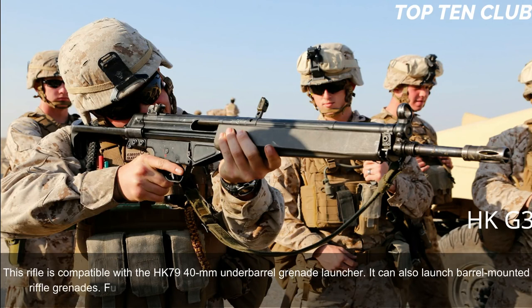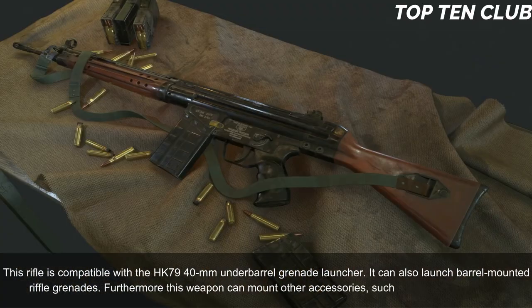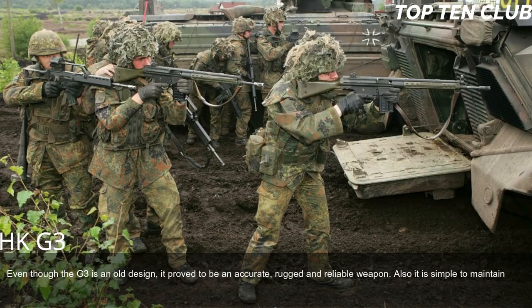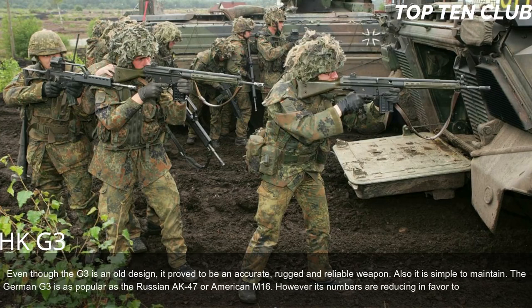This rifle is compatible with the HK79 40mm under-barrel grenade launcher and can also launch barrel-mounted rifle grenades. Furthermore, it can mount accessories such as a silencer or bipod. Even though the G3 is an old design, it proved to be accurate, rugged, and reliable, and is simple to maintain. The German G3 is as popular as the Russian AK-47 or American M16, though its numbers are reducing in favor of modern designs.